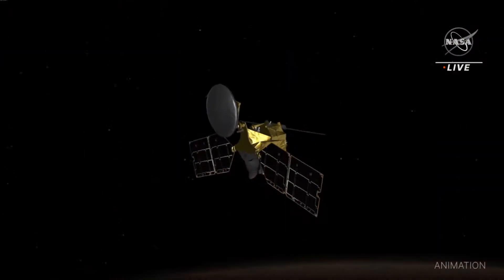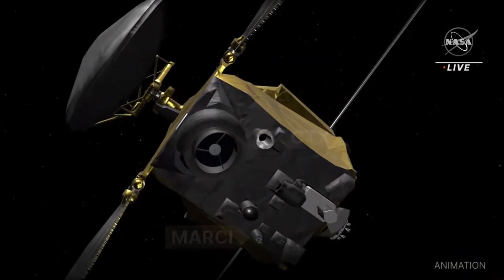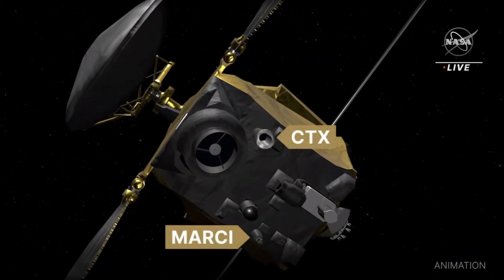I oversee operations of CTX and MARCI, Mars Color Imager, on board of MRO, Mars Reconnaissance Orbiter spacecraft. In December of last year, a meteorite struck Mars and created the largest fresh impact crater we have observed in 16 years of MRO mission.